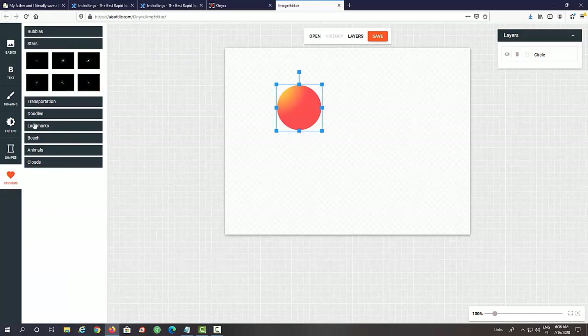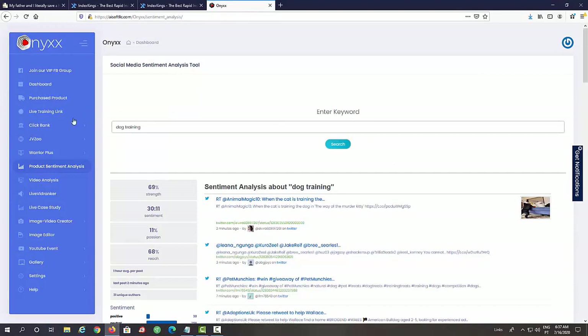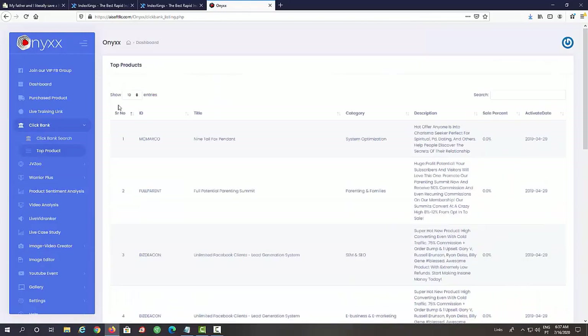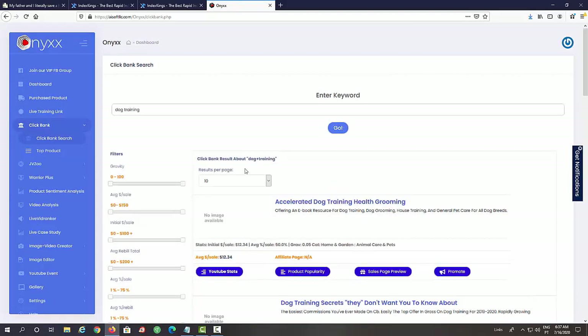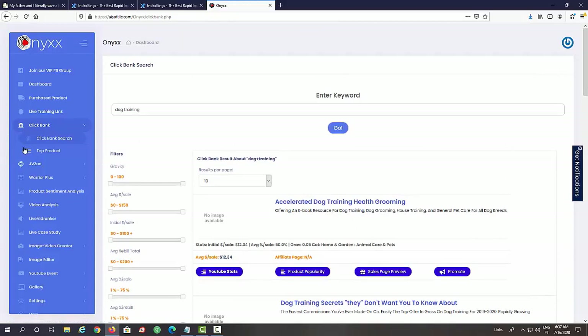We have different stars and a bunch of different things — we can add text, add a drawing, move elements around, then save it and use it in our video or anywhere else. Going back to Onyx, you can actually find products to promote from within the software as well. We have the ClickBank module — click on Top Products to see top selling ClickBank products, or use ClickBank Search. Just enter a keyword, click Go, and you'll see all the top products you can promote, with YouTube stats, product popularity, sales page preview, and an affiliate link.